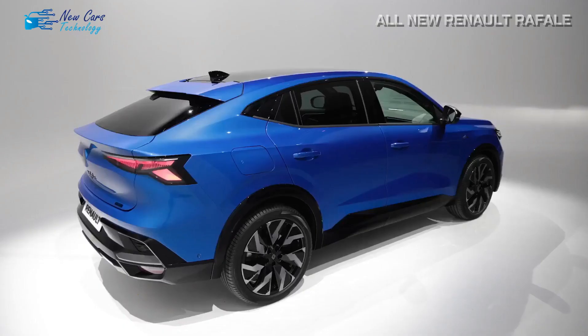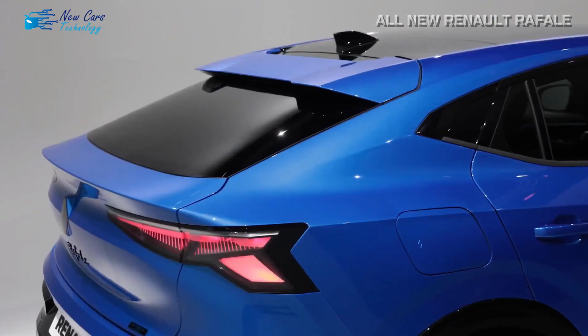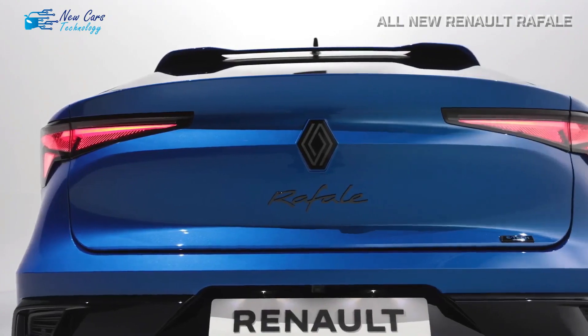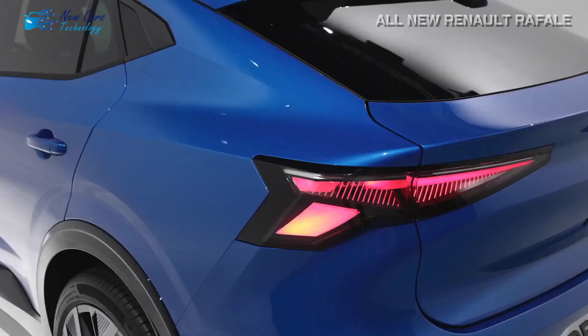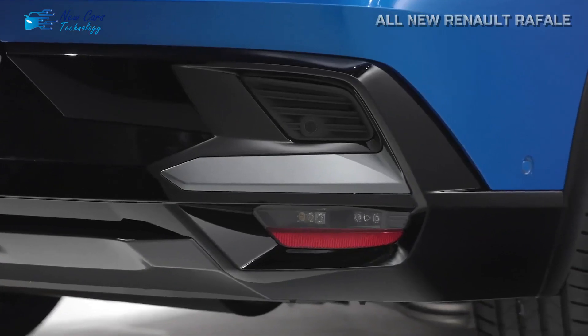It has the same new front grille design and matrix LED light signature as the recently updated 2024 Clio. It lacks the practicality of a conventionally shaped SUV due to its sloping roofline.